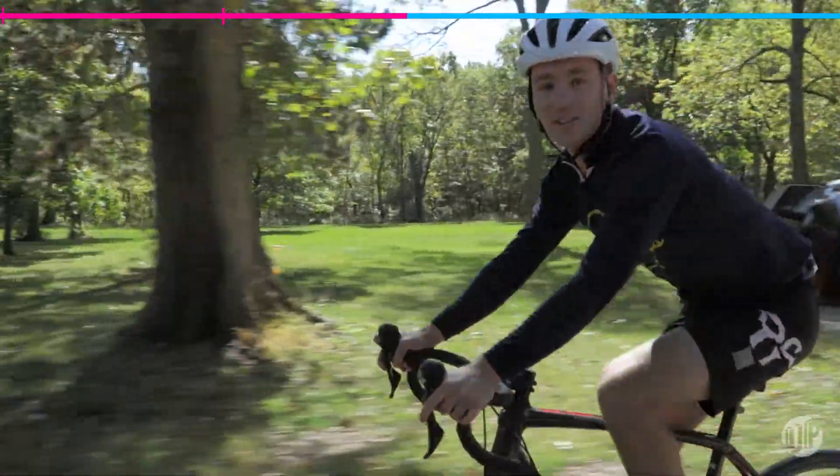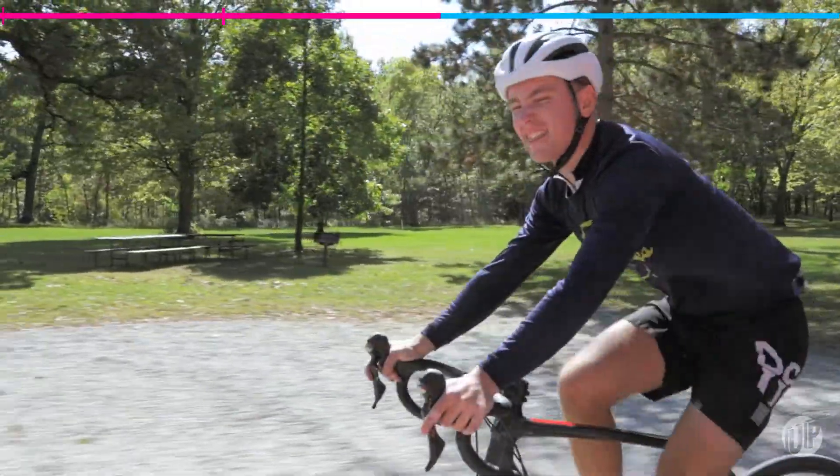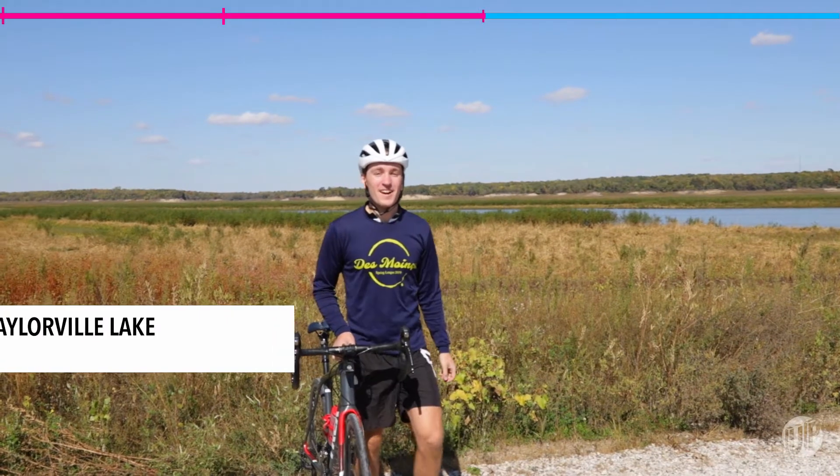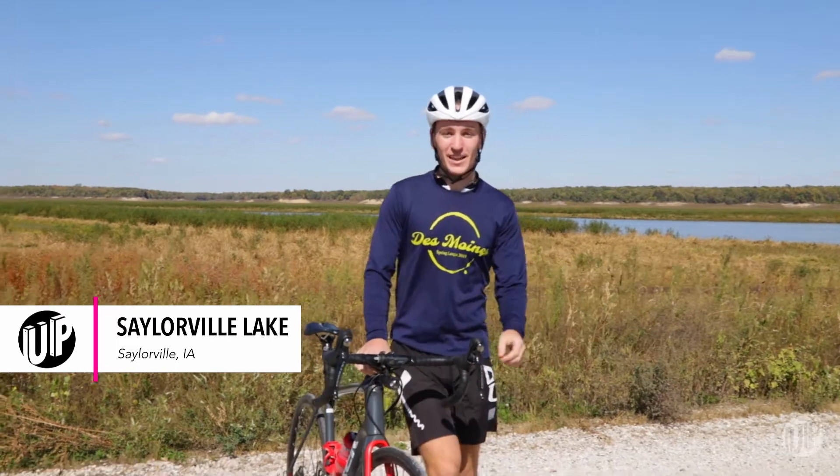We just got off the Neil Smith Trail, which runs all the way from downtown, but I think I need a little bit of a break. Let's stop here. Here we are at Jester Park, right on beautiful Saylorville Lake.